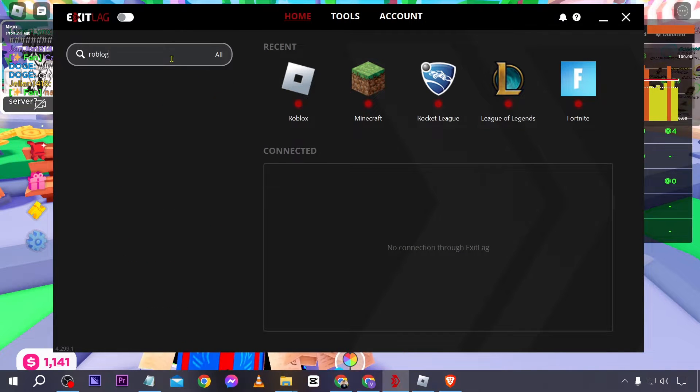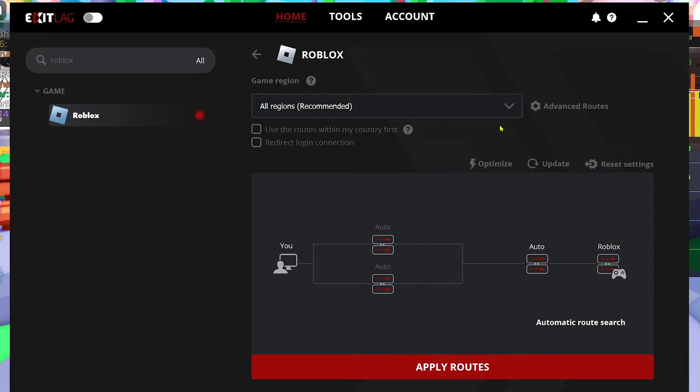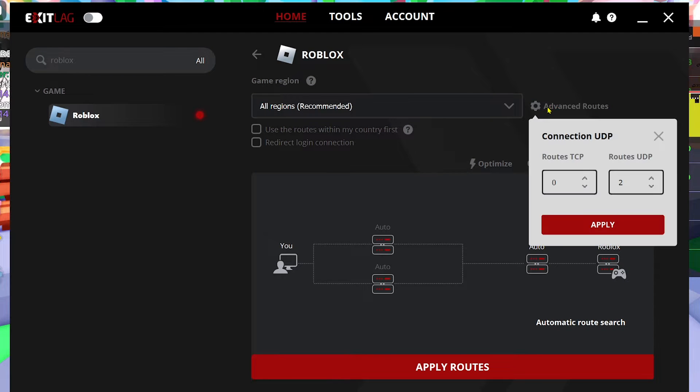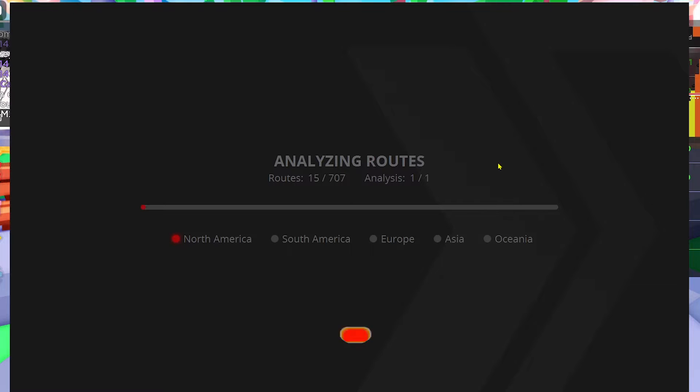First things first, we're going to look for Roblox down here. After clicking on this, you will be redirected to this page. Now for the advanced routes, I'm going to click this one and set the TCP to 2 and then click apply. As you can see, something appeared here. Now once you're done doing that, I'm going to click optimize, which is going to give us the best performance available.